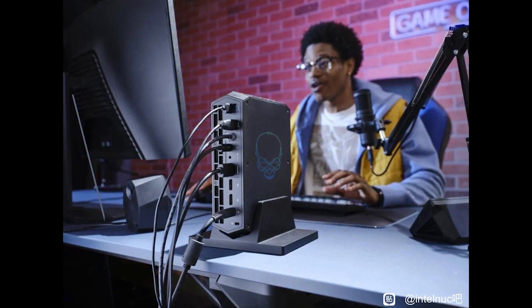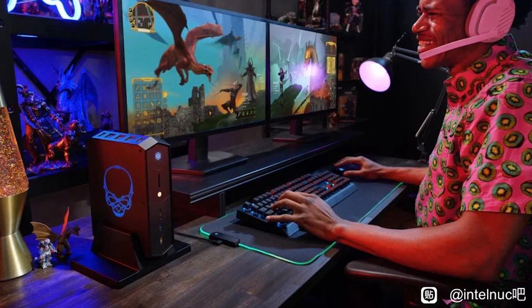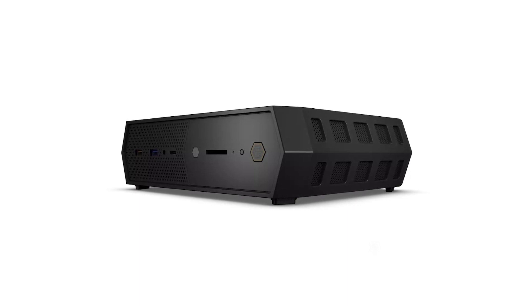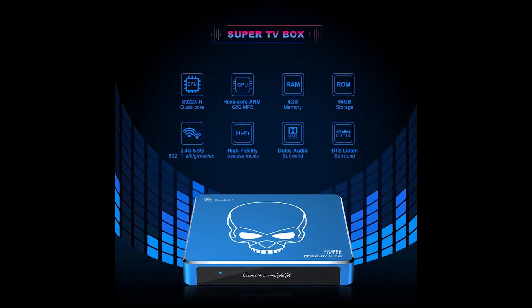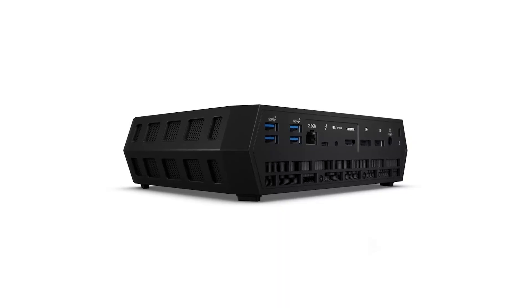Serpent Canyon looks much nicer than its prototype images, and of course it's got its familiar skull logo and vertical stand. It is fatter, with volume being bumped up to 2.5L total. The skull logo is replaceable in case you want to use the Bean Canyon logo instead, and you can place this NUC horizontally as well, thanks to its rubber feet.